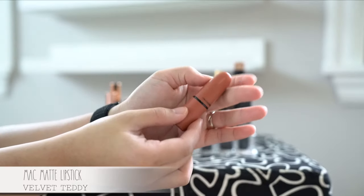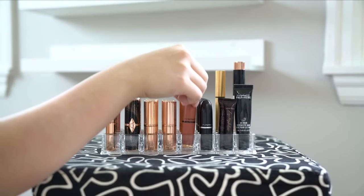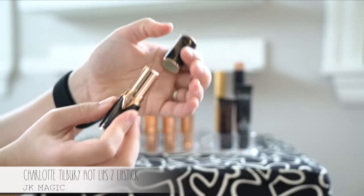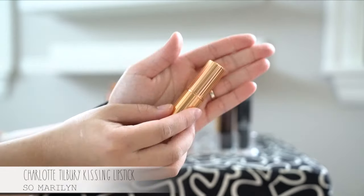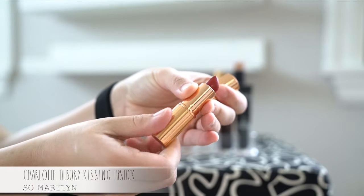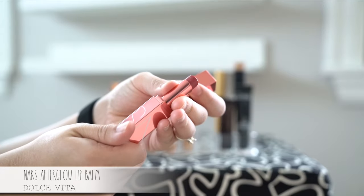And finally my OG MAC lipsticks — my favorite one is Velvet Teddy in this monochromatic tube, so it matches what's inside. And while we're at it, let's look at some other lipsticks I've been using lately: this Charlotte Tilbury — oh my gosh, this color is everything — and also this balmy lipstick and a balm red. When my lips dry out throughout the day, I just pop on this NARS Afterglow lip balm.